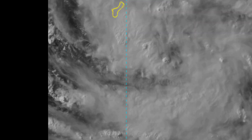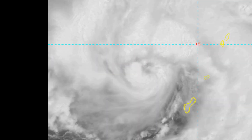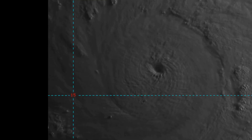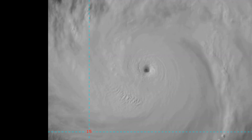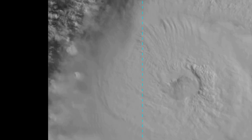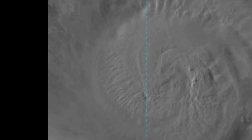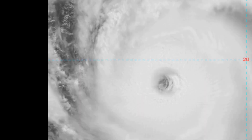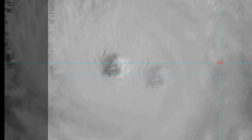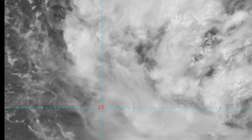Animated enhanced infrared satellite imagery shows that Super Typhoon Maria has maintained its eye, but the northern convection surrounding the eye has thinned. An 89 GHz GPM microwave image shows the well-defined microwave eye surrounded by a complete eyewall with deep convective rain bands spiraling in.